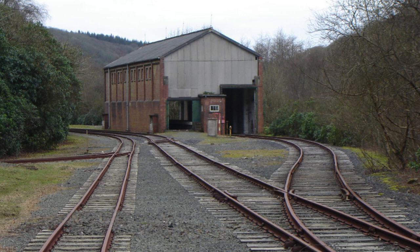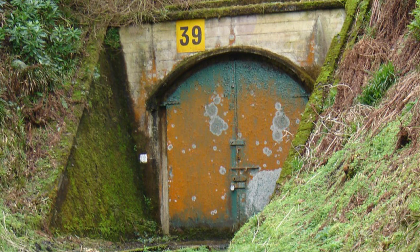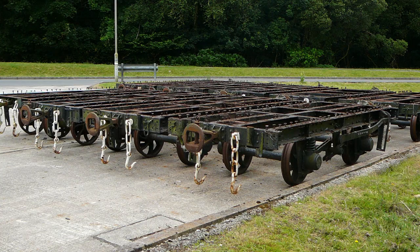The depot was a labyrinth of railway lines, both standard gauge and two-foot-six sharing the space, with deep mines cut into the hills to store military equipment. When the base closed, there was an abundance of railway stock that was perfect for the use of heritage railways.